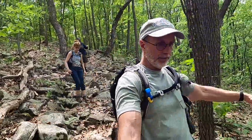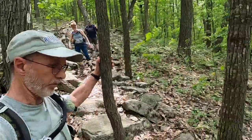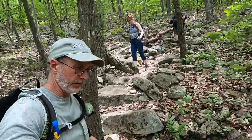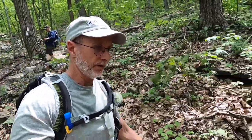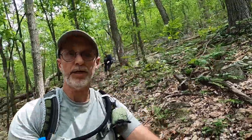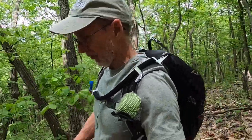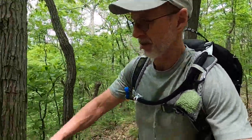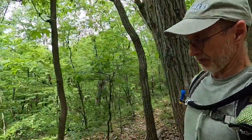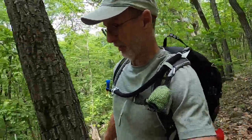We are about halfway down our descent of Pochuk Mountain. It's been pretty steep but it's a series of switchbacks so not too difficult. Quite a bit of leaf cover makes things a little slippery so you just have to be careful. When we get to the bottom we're going to be entering the Wallkill Wildlife Refuge and I think most of the rest of this hike is going to be pretty flat, with just a little hill right before the end.